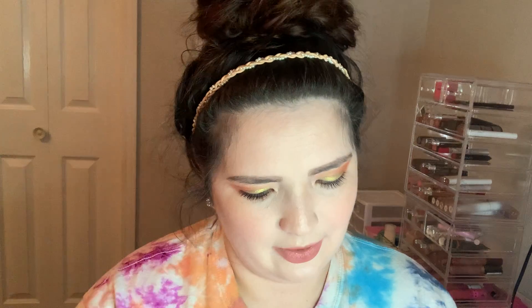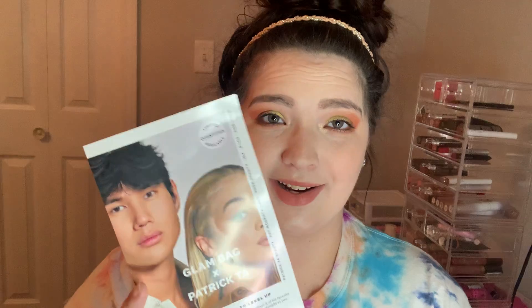Do I remember what I picked? Not particularly, but let's find out. Ooh, Glam Bag X Patrick Ta. Oh, this is the Glam Bag X. So I am signed up for this. I don't know if this is like a spoiler for everything we're getting. I hope not. I'm not going to show it to you just in case, but that is on there. So I'm assuming that means we're going to get a Patrick Ta product.